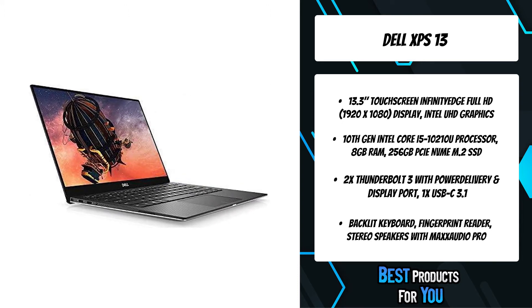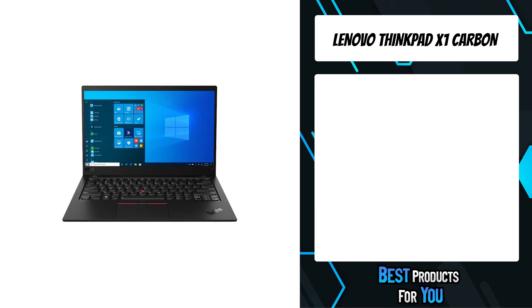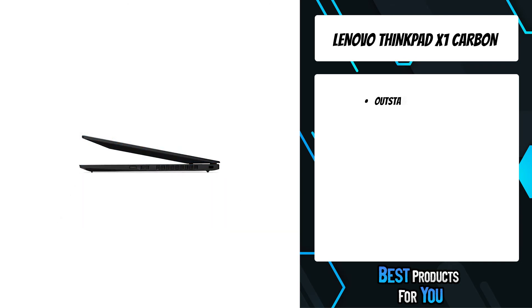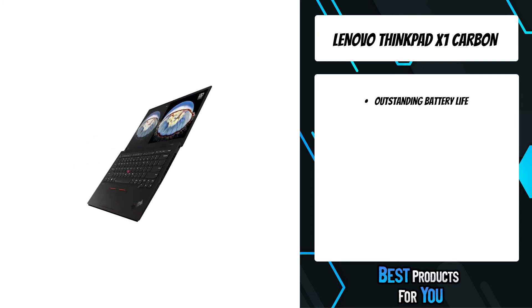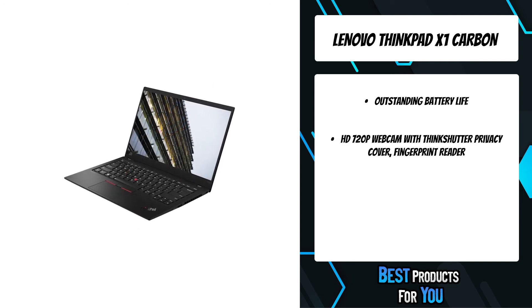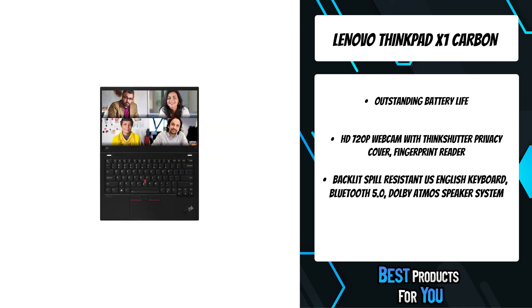The first product on the list is the Lenovo ThinkPad X1 Carbon. With the latest 10th generation Intel Core i7-10510U processor, the ThinkPad X1 Carbon Gen 8 is faster than ever no matter the task. The ultimate in lightweight productivity, the ThinkPad X1 Carbon combines a best-in-class keyboard with a stunning screen and strong endurance.